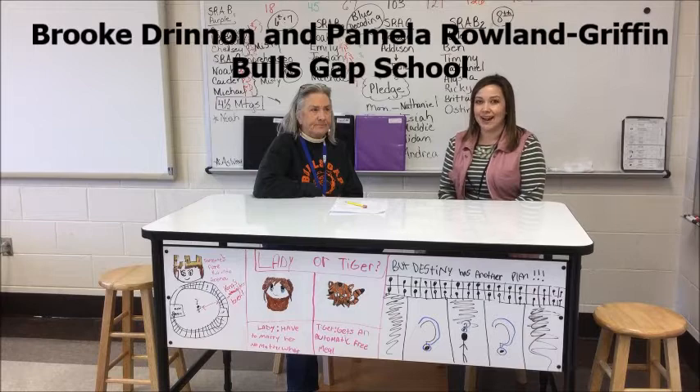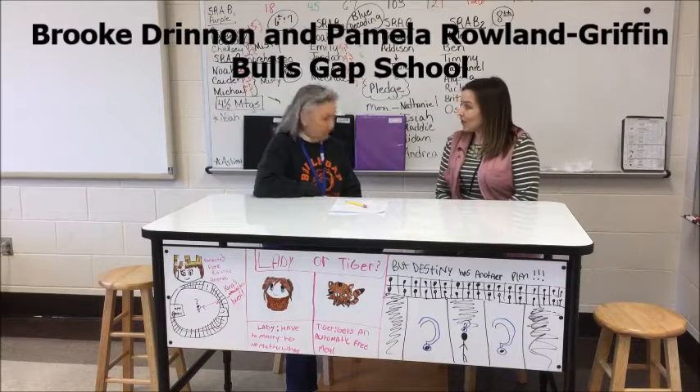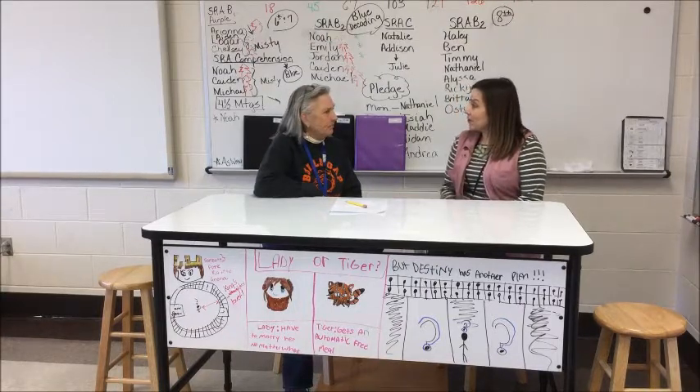I'm Real Life Coach Brooke Drennan, and I'm here at Bulls Gap School with Ms. Pam Rowland Griffin. Ms. Rowland Griffin, could you explain your role here at Bulls Gap?